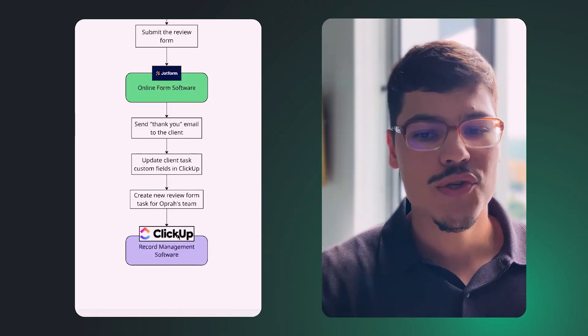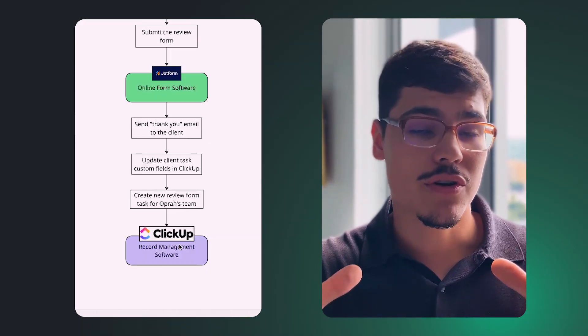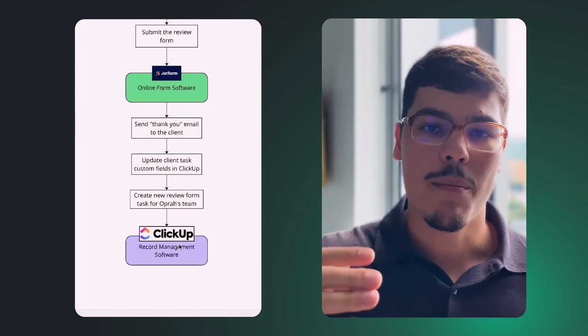We also want to create a new review task for Opera's team. As she mentioned, they don't only want to capture reviews — they also want to act on them, posting them on their website or social media. So we need a tracker for team members to act on those testimonials and get them posted. All that data flows back into ClickUp, their single source of truth, where they'll manage those testimonial tasks and see all automation updates.